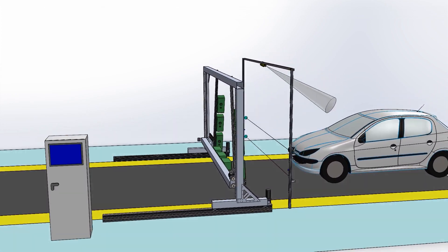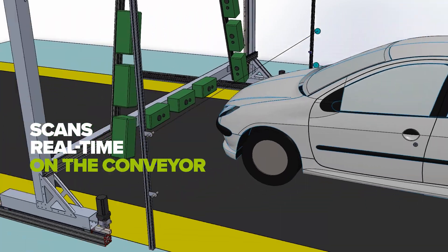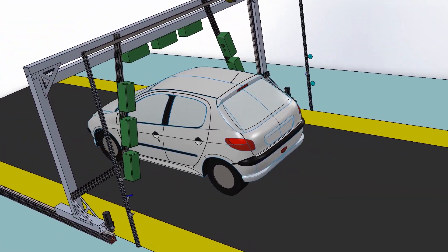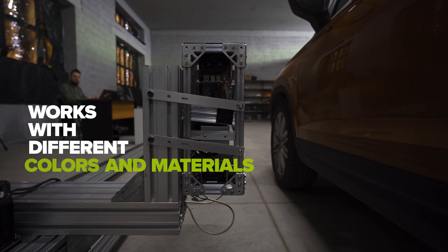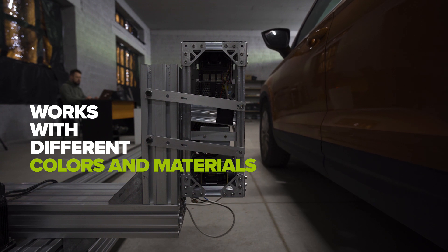All measurements are done in real time as the cars progress on the conveyor belt. A moving rig performs the measurements on pre-determined points on the car's surface and under different conditions such as color, shine, or material.